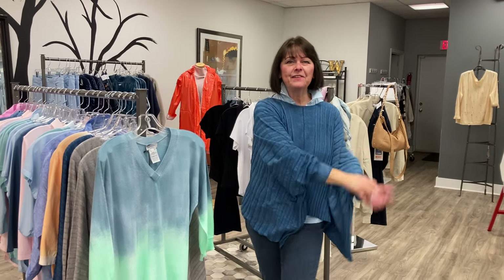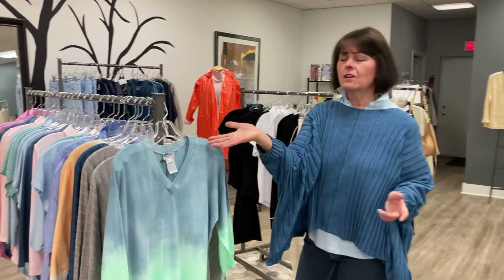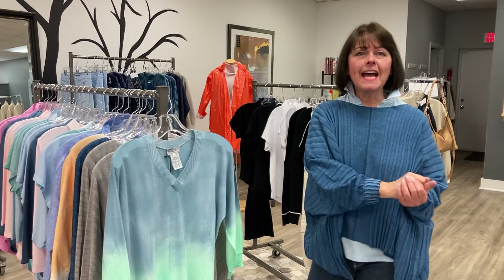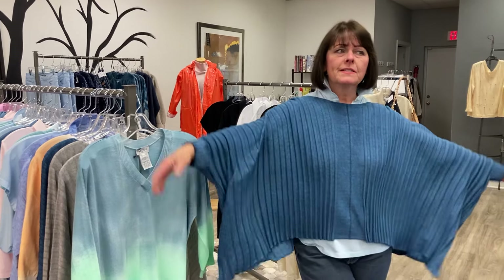Hi everyone, it is Kathy from Weitz and I'm here today with one of my favorite collections called Pluminage. It is an Italian collection. This is our third season with it and we've had a fantastic week with it last week, and I want to show you some of the pieces.